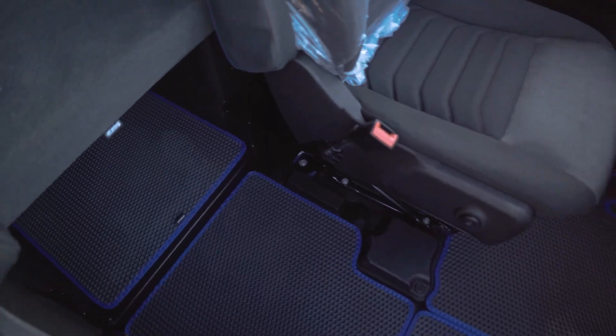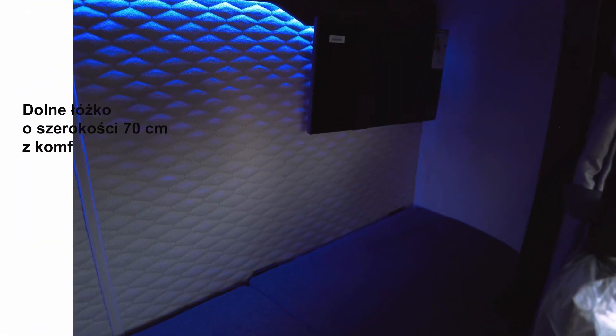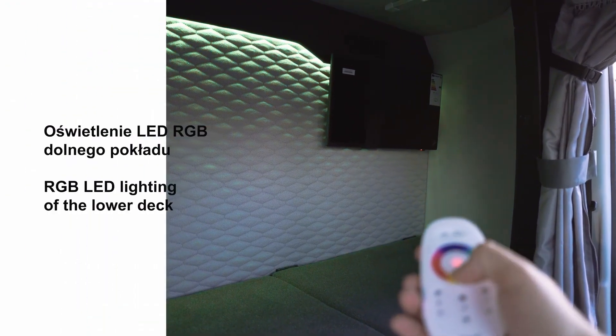Built with premium materials, intuitive design, and advanced storage solutions, the Max XL delivers a superior driving experience, making it the ideal choice for commercial fleets prioritizing comfort, functionality, and performance.